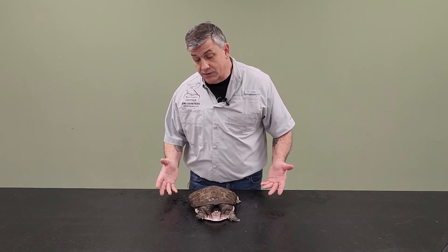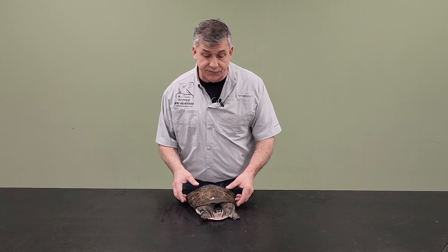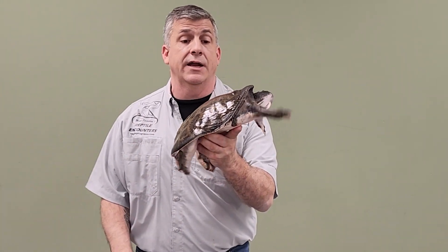They get their name for a couple of obvious reasons. Number one, they're native throughout the state of Florida, although their range does go northward into some of the northern states just above, so maybe Alabama, Georgia, and even into the Carolinas.